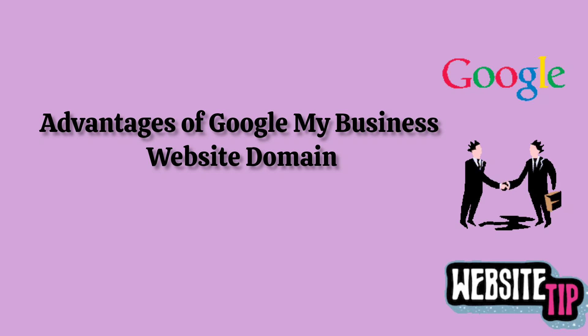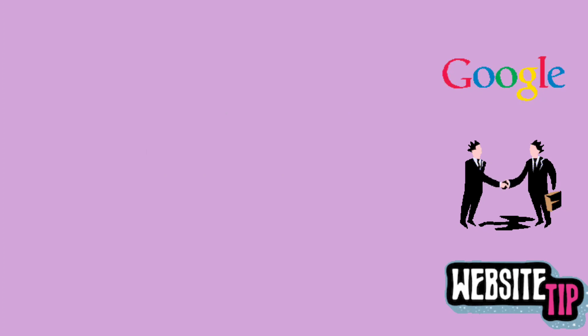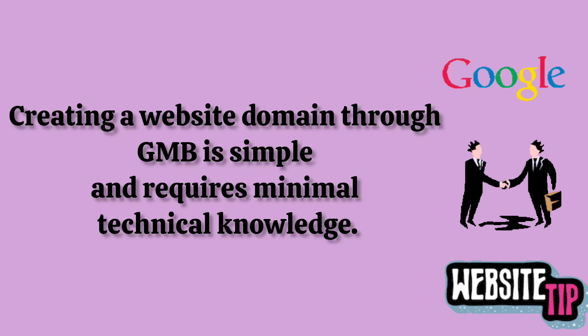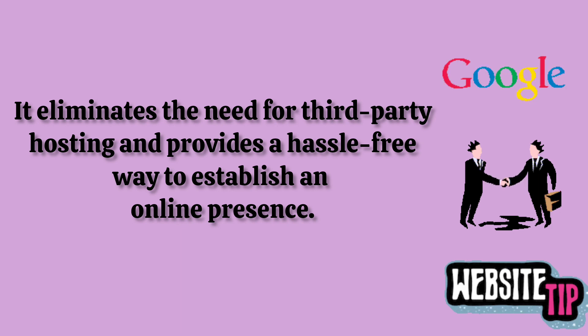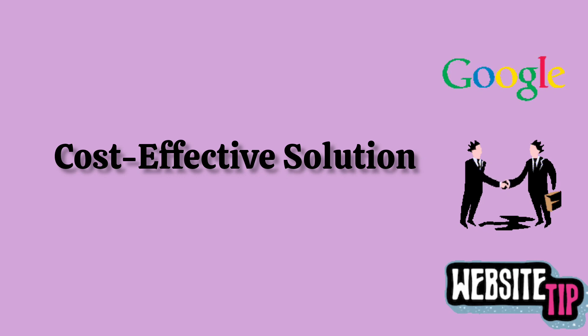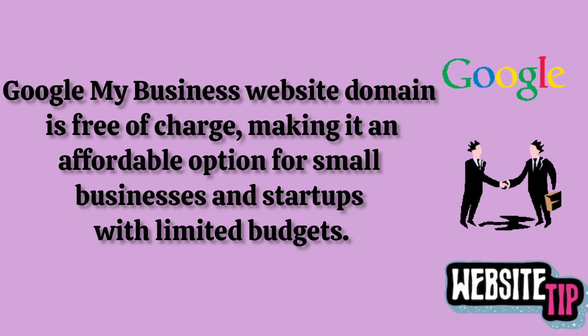Advantages of Google My Business website domain. Easy setup and maintenance: creating a website domain through GMB is simple and requires minimal technical knowledge. It eliminates the need for third-party hosting and provides a hassle-free way to establish an online presence. Cost-effective solution: the GMB website domain is free of charge, making it an affordable option for small businesses and startups with limited budgets.